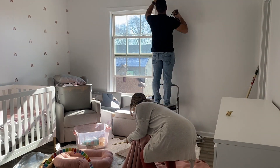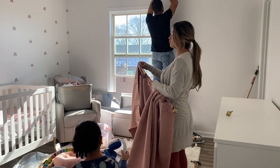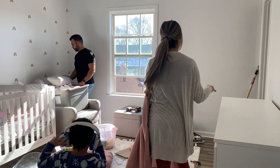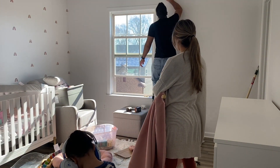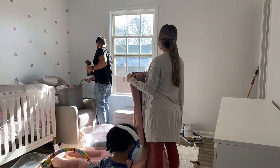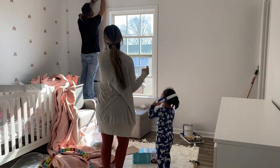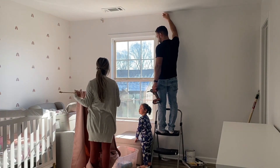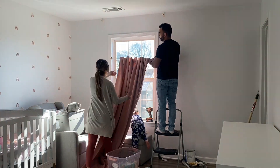A few weeks later we finally got all the furniture — the crib, dresser — and we finally put up the curtain. This is the same one I used in her sister's room as well; I just fell in love with the color. You're going to see the same color used throughout this room, and I'm glad I went with it because it's just so girly to me and it's just what I wanted for the room.